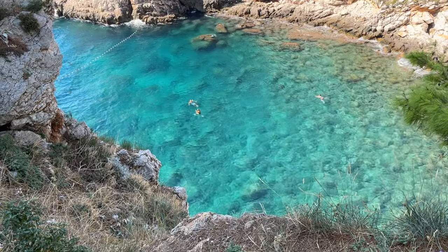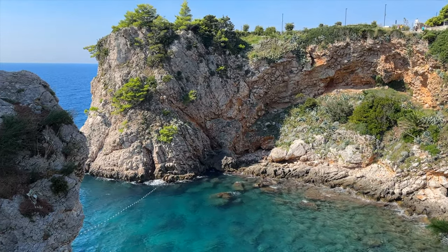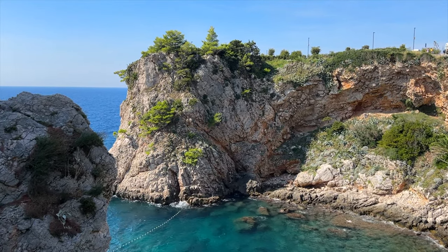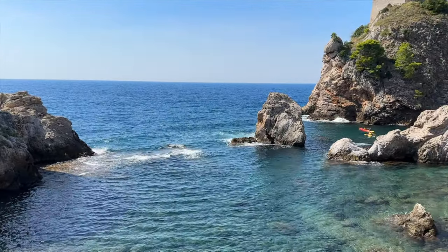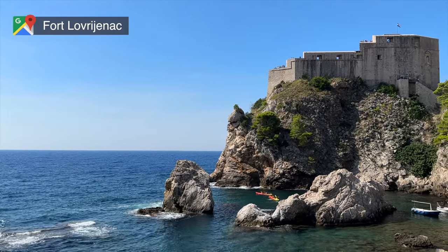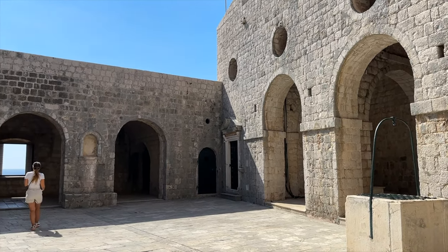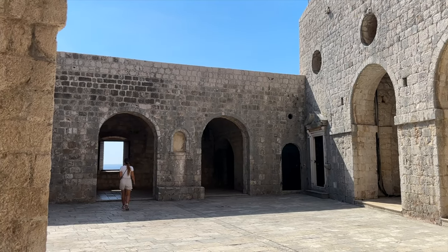Now, with that out of the way, let's jump into the top things to do in Dubrovnik. To start off the list, the first place I'd recommend visiting is Fort Lovrijenac. Often referred to as Dubrovnik's Gibraltar, this fortress is an absolute must-see if you're visiting the city.